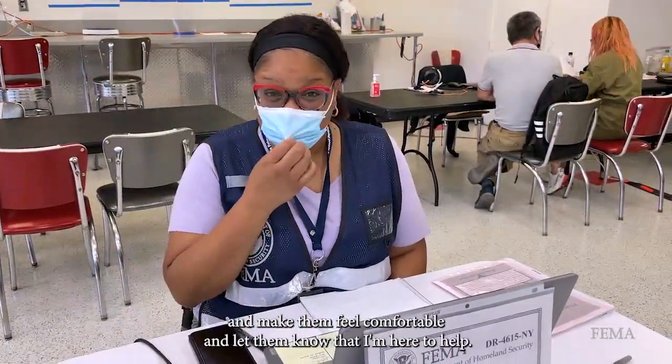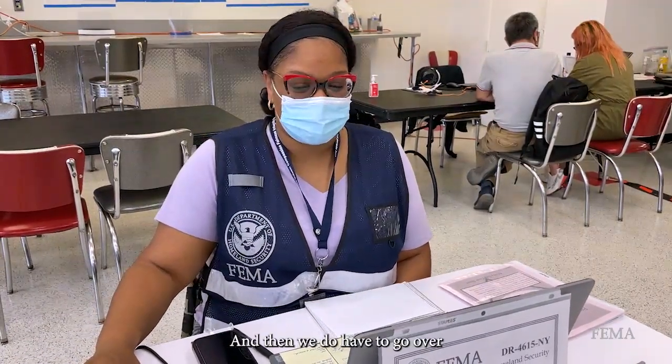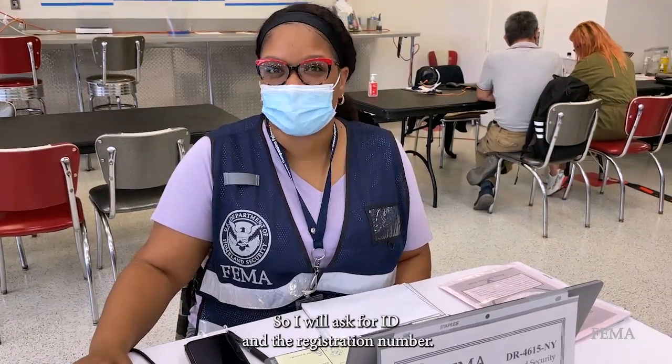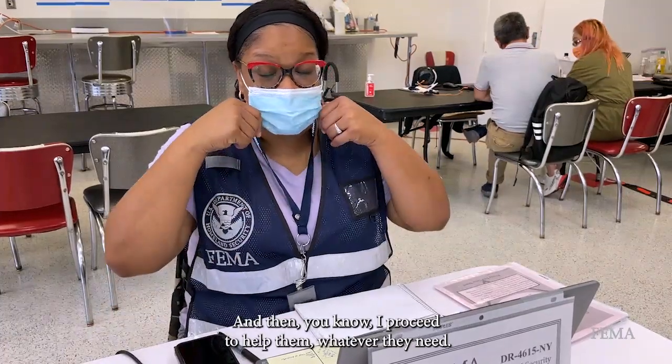The first thing I'm going to do is greet them and make them feel comfortable and let them know that I'm here to help. And then we do have to go over some preliminary things to make sure identification is verified, so I will ask for ID and their registration number. And then I proceed to help them.